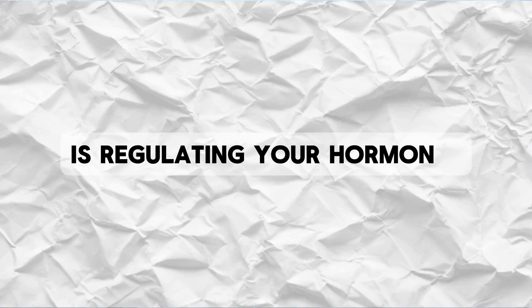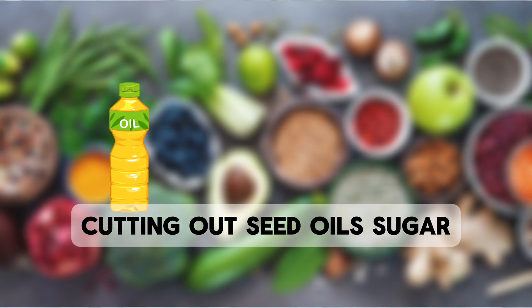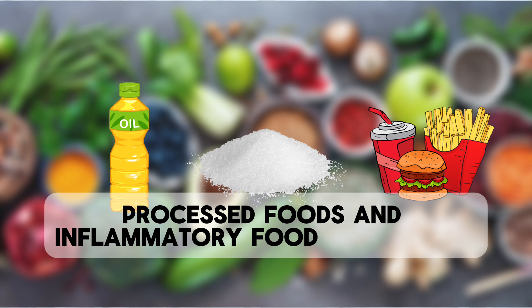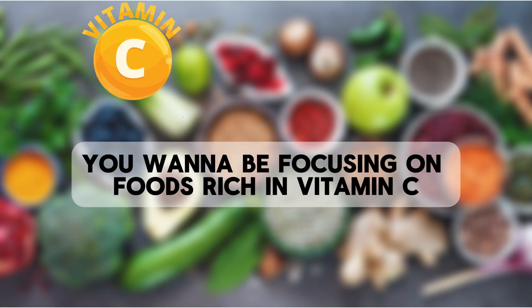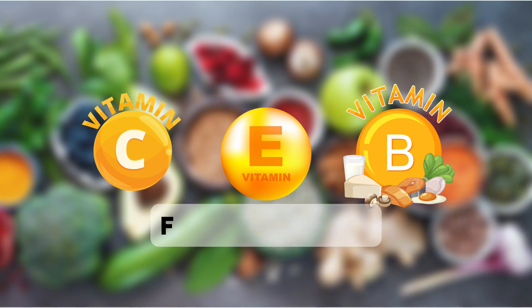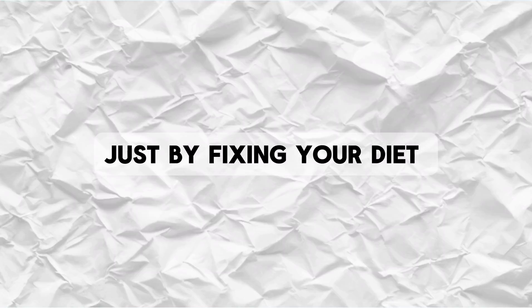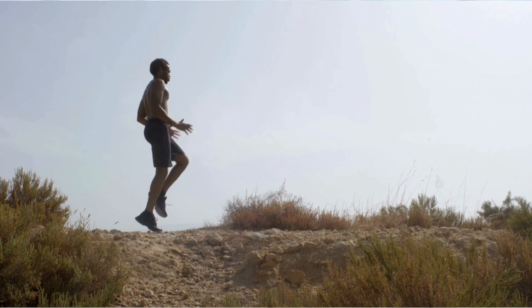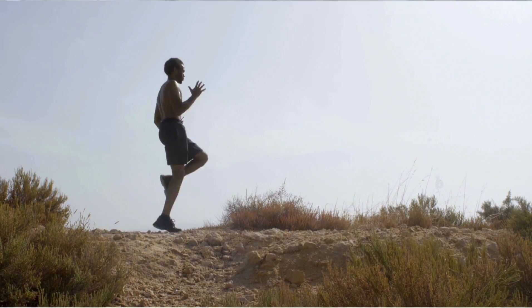The third way to prevent dark spots is regulating your hormones by fixing your gut health. You do this by fixing your diet, cutting out seed oils, sugar, processed foods, and inflammatory foods in general. Instead, focus on foods rich in vitamins C, E, and B, as well as zinc, and foods high in protein like meat, fish, and eggs. You'll see a massive difference in your skin just by fixing your diet. Also make sure you're exercising regularly and staying within a healthy body fat percentage, because that's going to regulate your hormones as well.